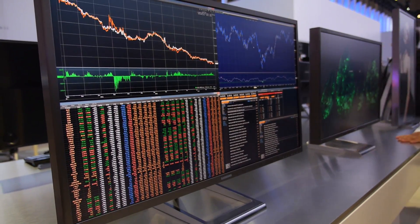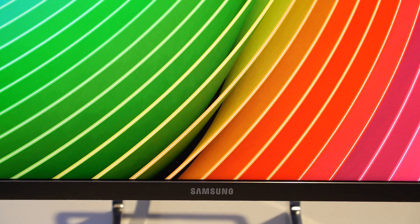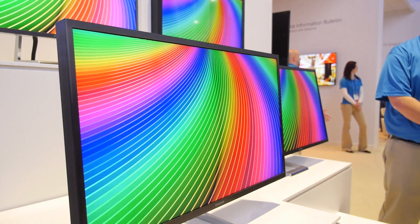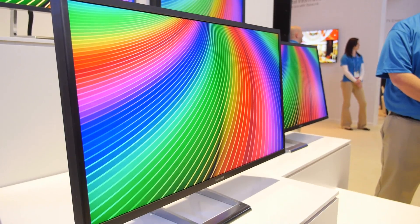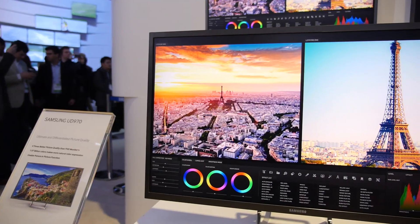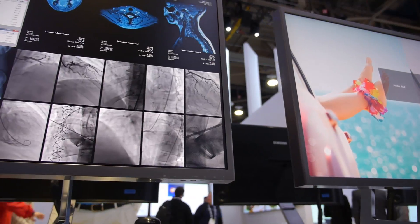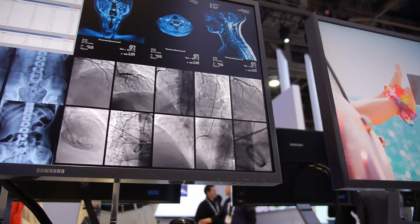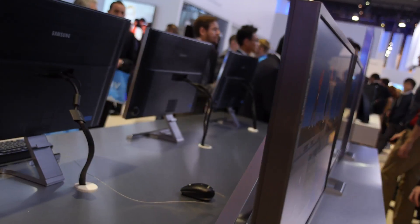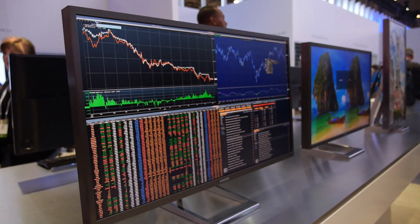Up next on Samsung's lineup is the 31.5-inch 4K monitor. Samsung can actually cram 99% of Adobe's RGB spectrum in here, and let me tell you, it looks so crisp and clear — colors really pop off the monitor. That's something I really did notice when actually using the monitor itself. One thing I really like about it is that it can go from vertical to horizontal landscape orientation. It features HDMI 2.0, and it's just clear and delicious — something I always want on my desktop.